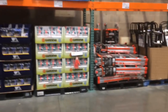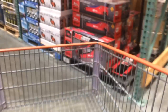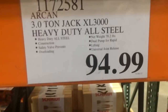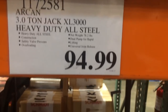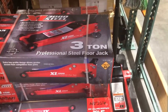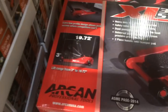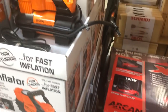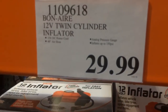So here's another cool thing. Arcan 3-ton jack for $95 — you don't need a super coupon from Harbor Freight to buy it. It does lift up to 20 inches. This thing right here is kind of cool too — little 12-volt dual pumper, twin cylinder.